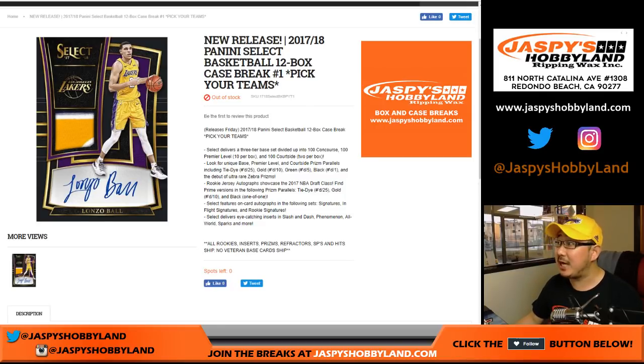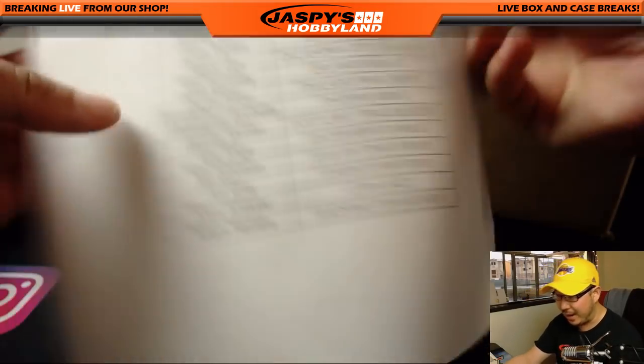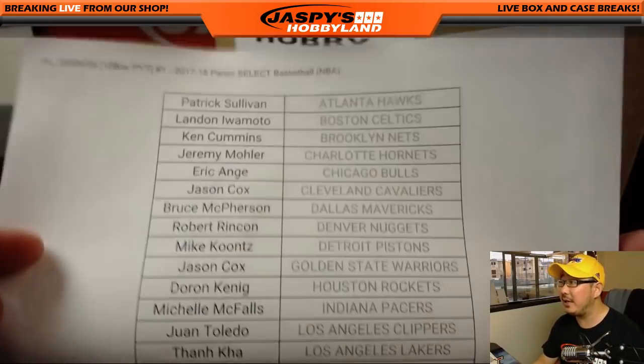Good evening, everyone. Joe for Jazby's Hobbyland.com with the brand new release, 2017-18 Panini Select Basketball — our first full case pick-your-team break on a Friday. We made it to the Friday. Happy Friday to all, and thanks for spending your Friday night with me. You guys could be doing anything; I appreciate you hanging out with me. There's Select Basketball.